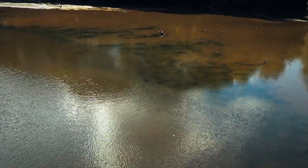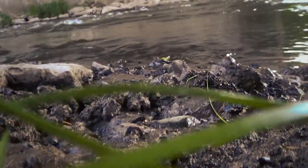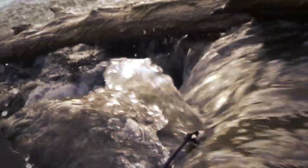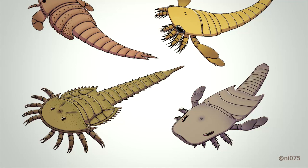Originally, Eurypterids would have only come into these more freshwater environments to molt safely. But during the Devonian period, the Earth was changing. Things were getting hotter, most of Earth's landmass was located closer to the equator, and the higher temperatures incidentally made low-saline environments easier to handle — not only for Eurypterids, but chasmetaspids and horseshoe crabs as well.